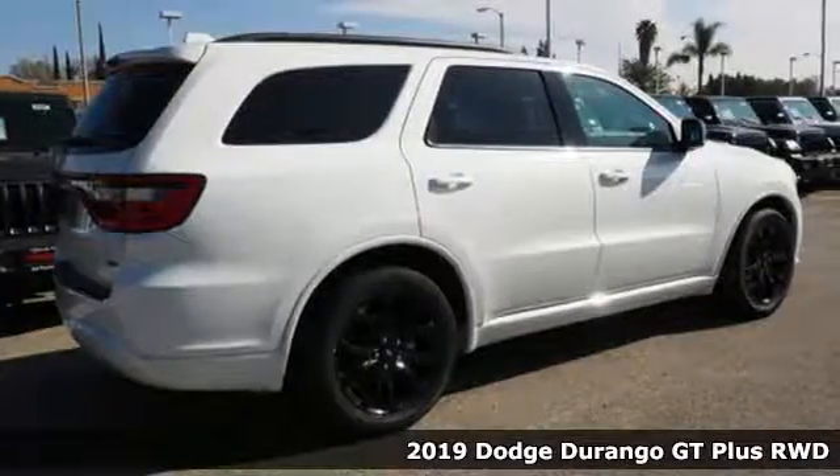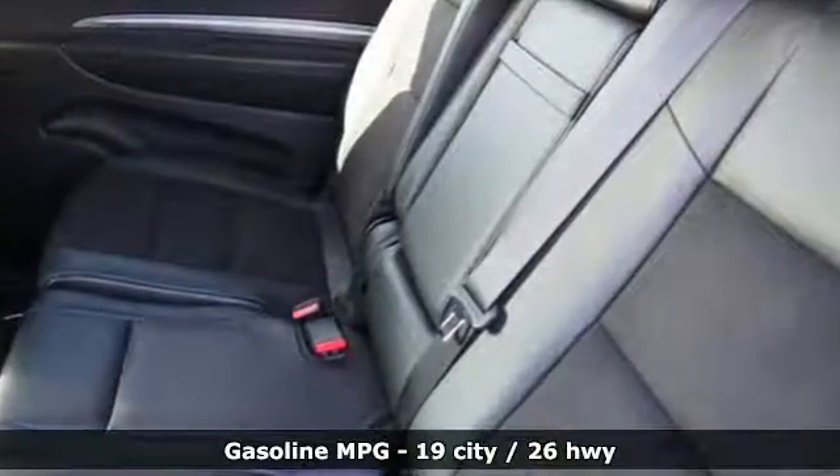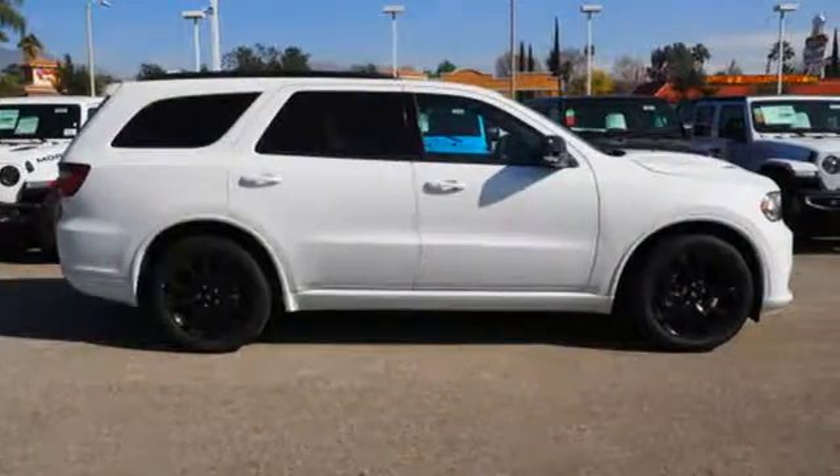It comes nicely equipped with features you'll love: V6 engine, heated bucket seats, entertainment system with Blu-ray, configurable instrument gauges, and dual zone climate control.